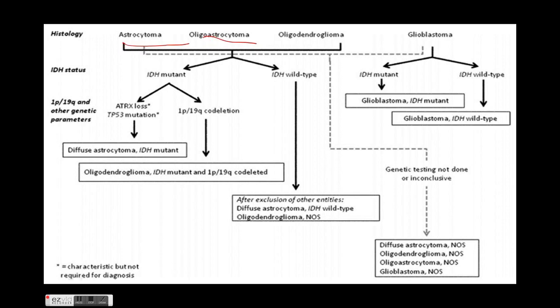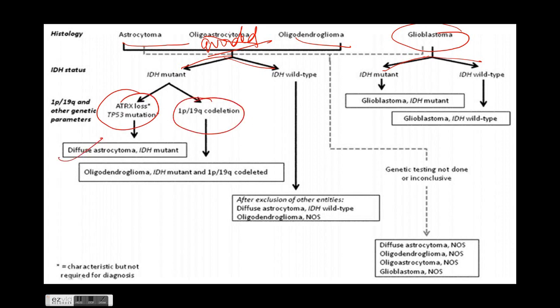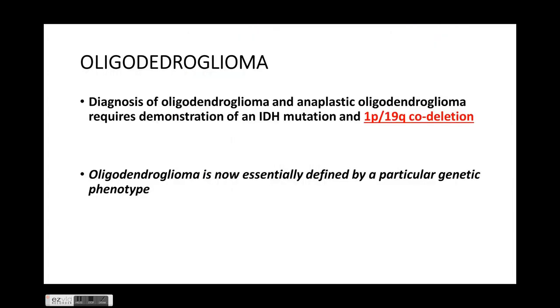As shown in this flowchart, the histology can be astrocytoma, oligoastrocytoma, oligodendroglioma — though oligoastrocytoma should be avoided per the new classification — or glioblastoma. Glioblastoma can be IDH mutant or IDH wild type and classified accordingly. All three — astrocytoma, oligoastrocytoma, and oligodendroglioma — can be IDH mutant or IDH wild type. If there is ATRX loss, it is diffuse astrocytoma; if 1p19q co-deletion is present, it is oligodendroglioma.